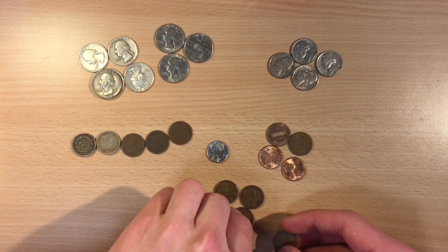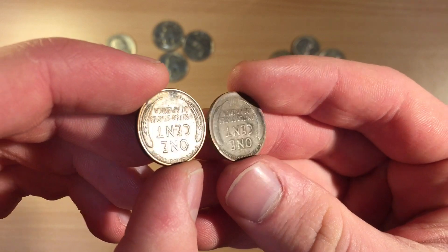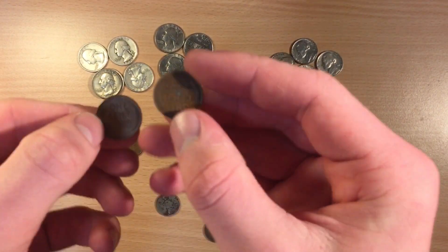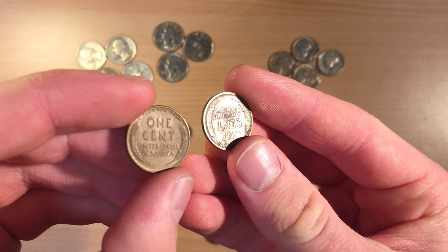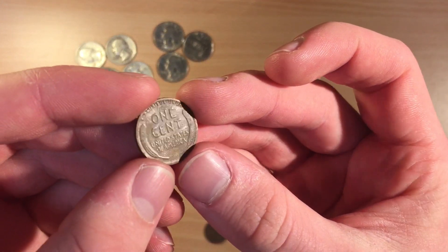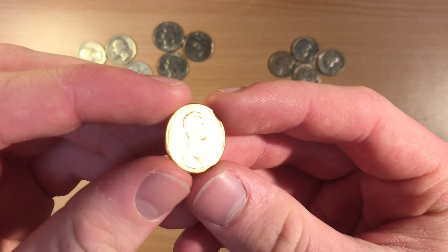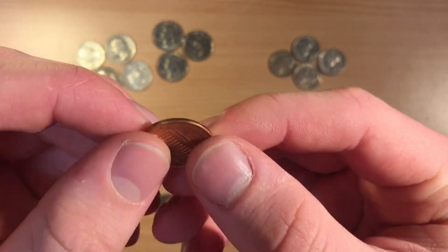We then got five wheat cent pennies — not in great condition but interesting. And obviously just some random more modern ones, although this 1984D looks in surprisingly good condition.